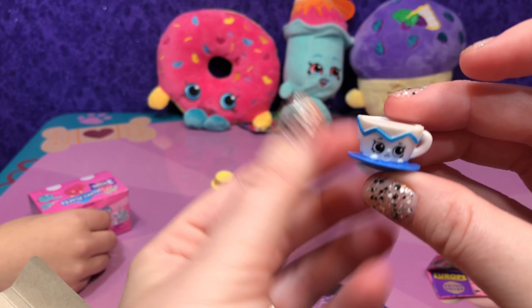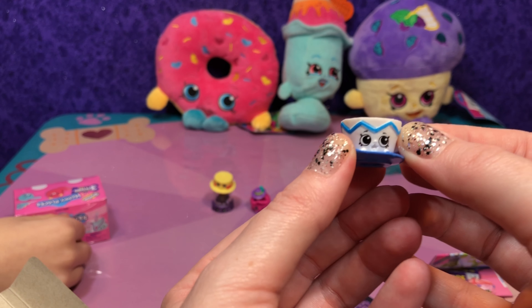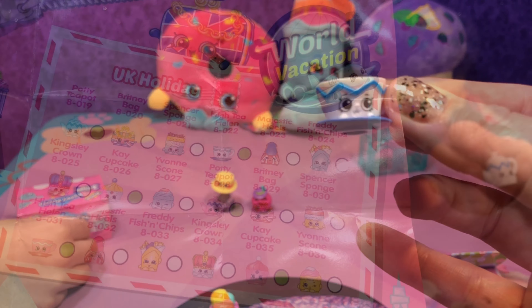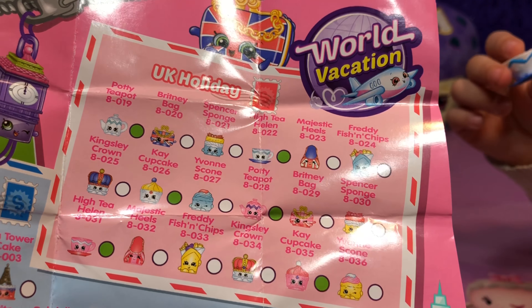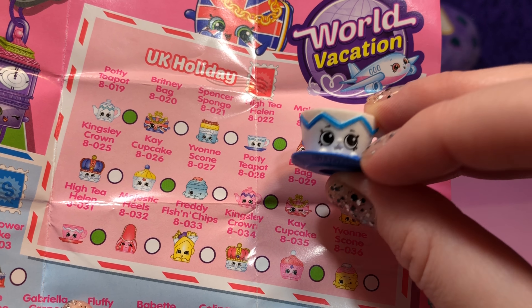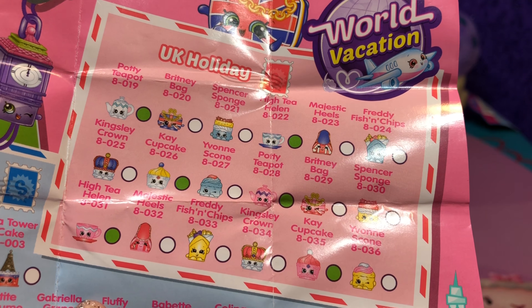Oh, it's new — it's the teacup! We have the teapot, so now we got it. We need to find the teacup. This is Potty Teapot — rare — from our collection, and this is High Tea Helen, which we got today. They are both rare, so we have the set! It'd be nice to get the pink set one day too.